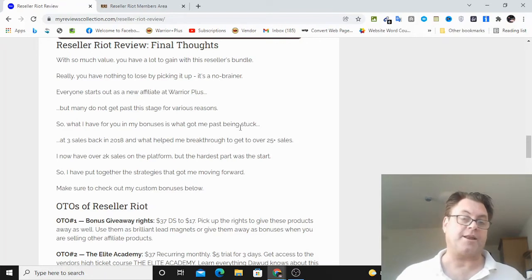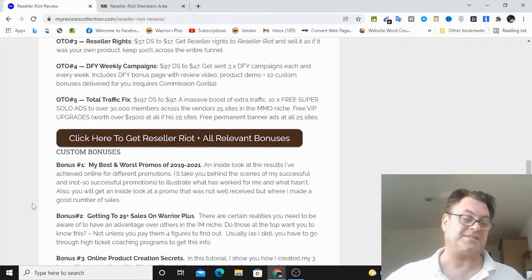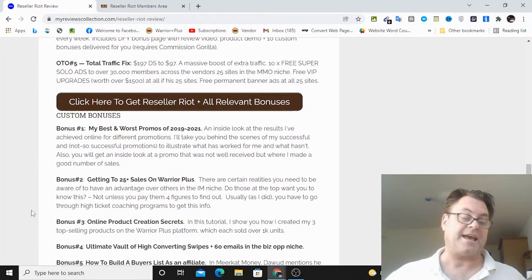I really like this. I think this is a no-brainer for anyone to go ahead and grab for $12.95. The upgrades are optional, but there are some good ones here which we're going to look at. My bonuses are really going to make a big difference — I'm going to share some of the best promos I've had in the last few years, and also my guide on getting to 25-plus sales on Warrior Plus. I went from being stuck at three sales for several months to getting over 25, then from 25 to 100 to 500 to 1000, and now over 2000. It's a lot easier once you get past that initial stage, and I can tell you that from experience.